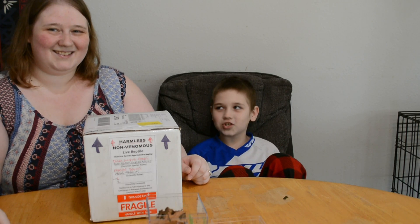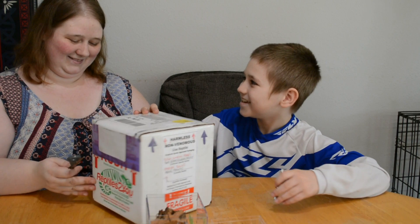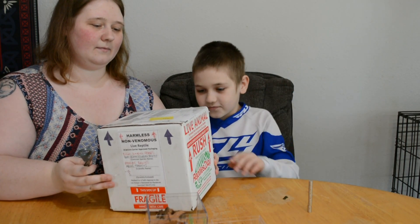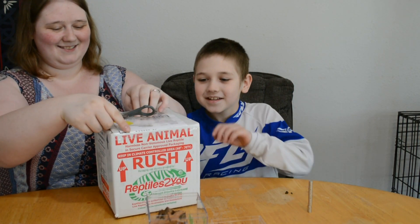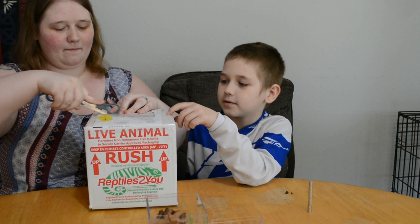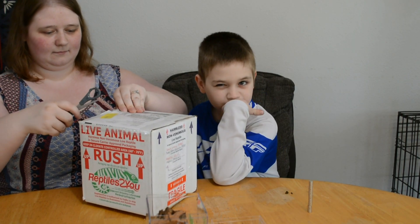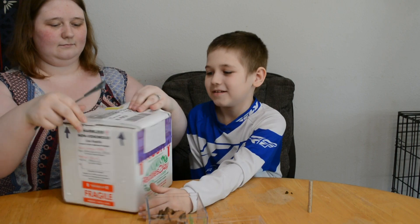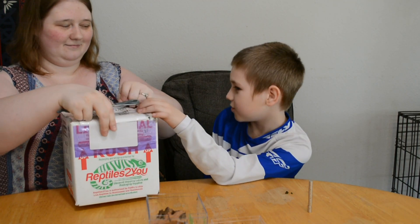Hello everybody, welcome to our channel again! We have got something from WigglesFoots and it's our jumping spiders. Are you ready? Yes! They're regal jumping spiders.